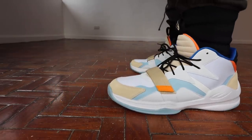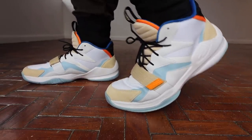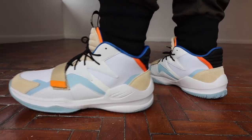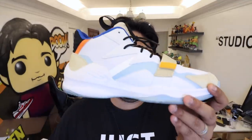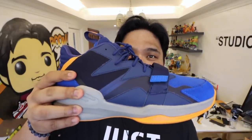Now, before we jump into my thoughts about the shoe, let's quickly go over the main features and highlights. The World Balance Enigma is a basketball slash athleisure sneaker designed by Aaron Manuel from World Balance Philippines. It features stylish athleisure design elements such as the suede area at the toe box and heel, and the wavy pattern across the upper. It features a full-length EVA midsole and a rubber outsole to help with traction and cushioning for playing basketball on court. It comes in three colorways: white, black, and blue.